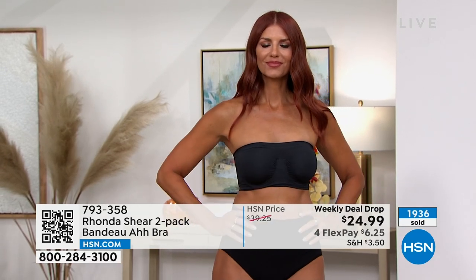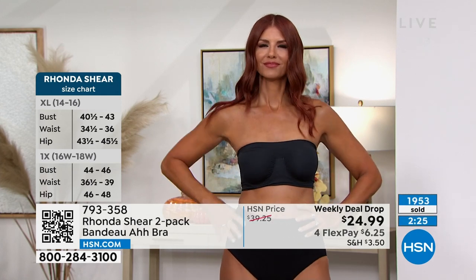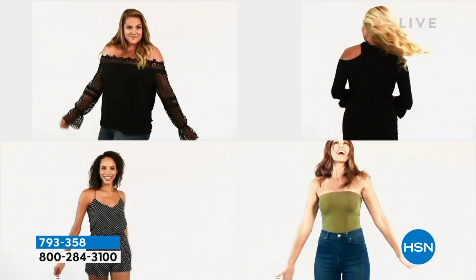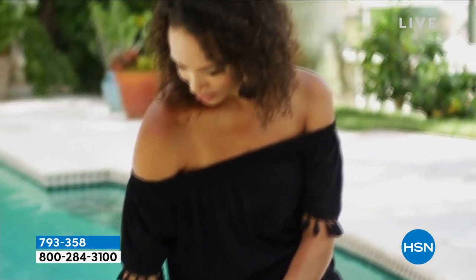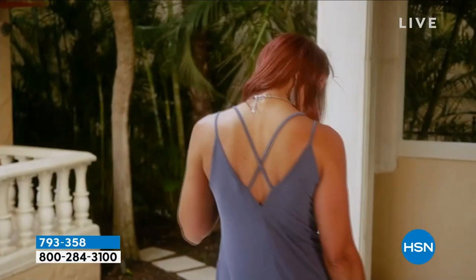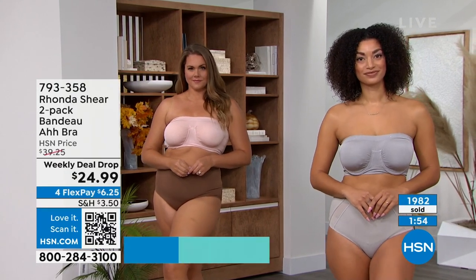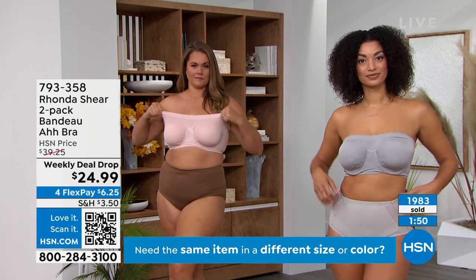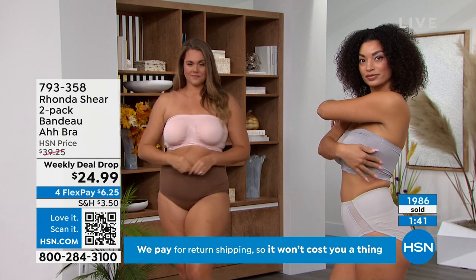If you're an underwire fan who wants the comfort of the Abra — this is it. 35 million sold, award-winning, most innovative product at HSN. Same Santoni knit technology as the Abra but with underwire for everyday support. Crazy price for a strapless bra. You'd normally pay so much more. This is a new bra and a new way to look at a strapless bra. Get it for your friends, your daughter, your mom — everyone will love it.